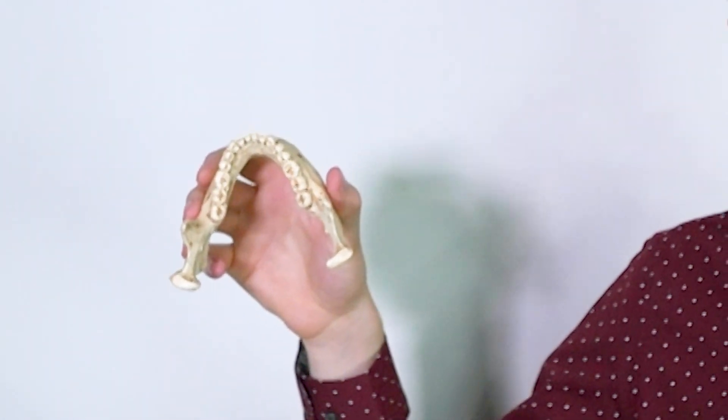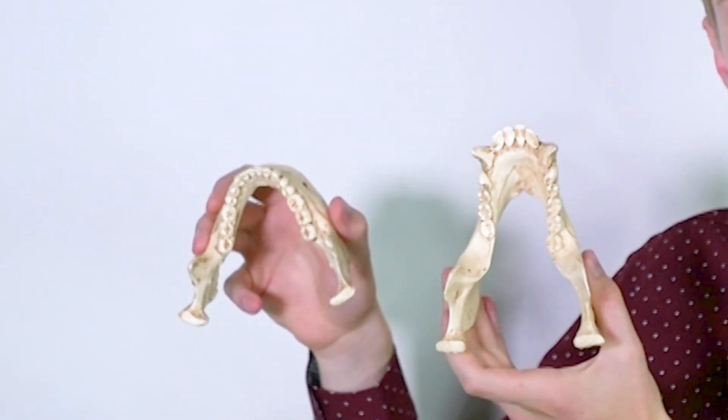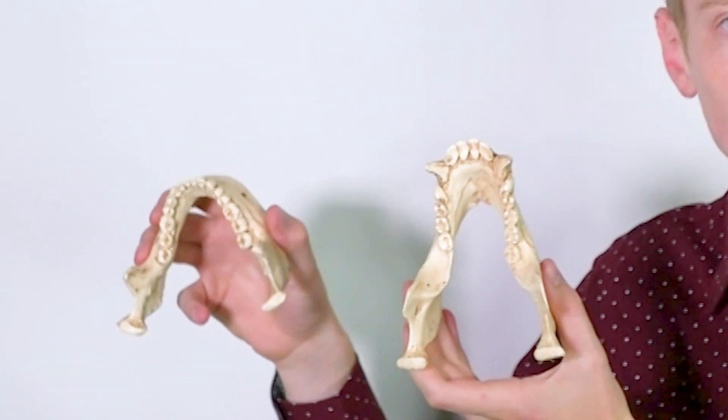Our jaws are also differently shaped. When we look at the human jaw, we see it has a nice parabolic arc shape to it. Whereas when we look at the chimpanzee, it's much longer and forms more of a rectangular shape.